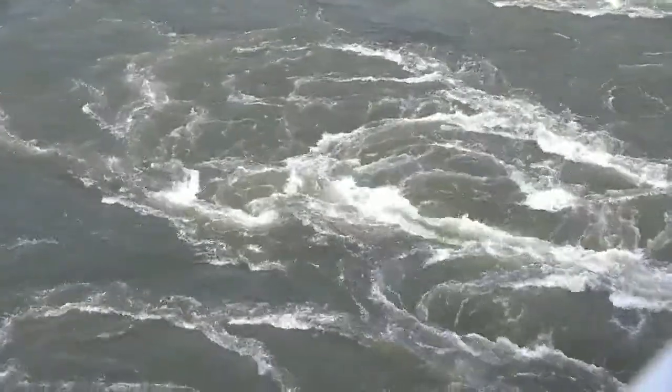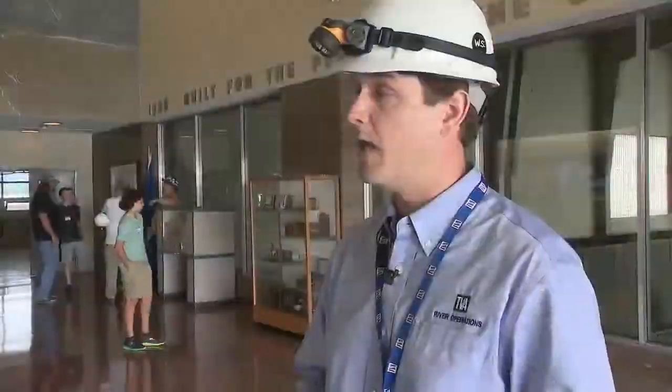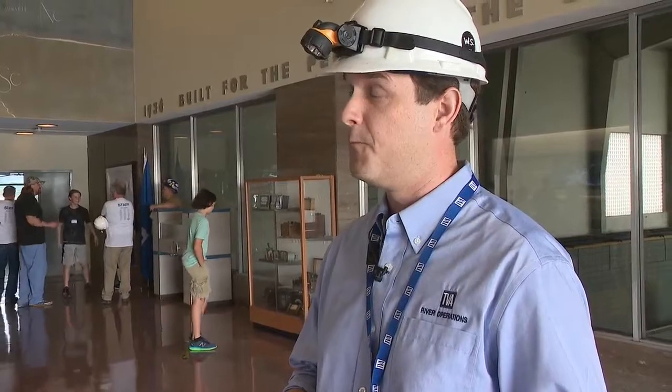A lot of water with a big purpose. "Right now we're running full throttle, you might say, so we are at about 142 megawatts, which provides power for about 150,000 people."